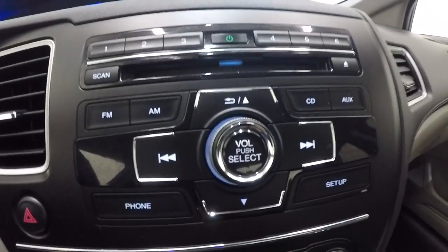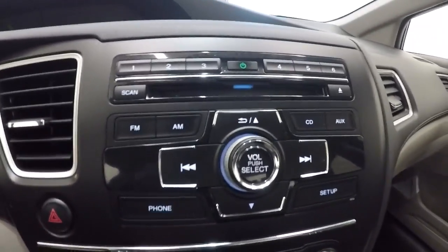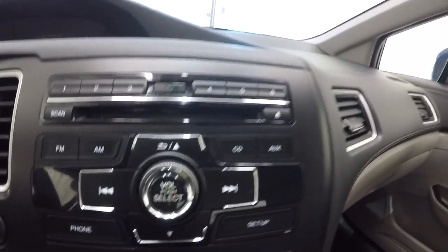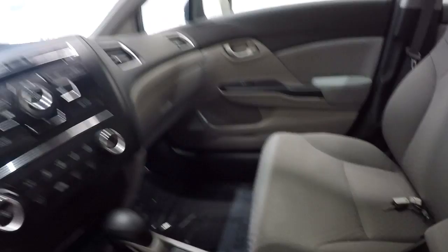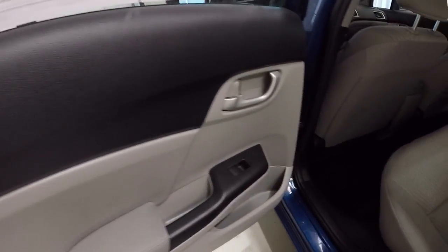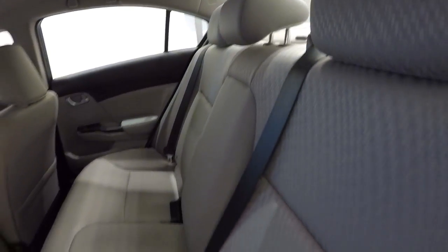Let's go ahead and take a look in the back seat. The back seat looks in good shape. The cloth is well taken care of, no issues back here, and even the carpet down here has been taken care of really well.